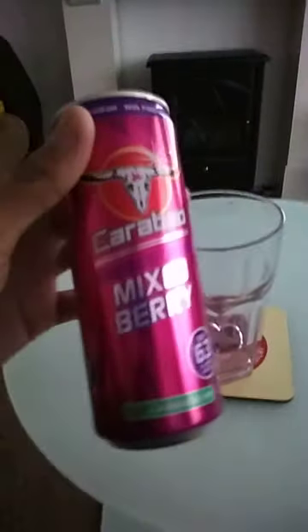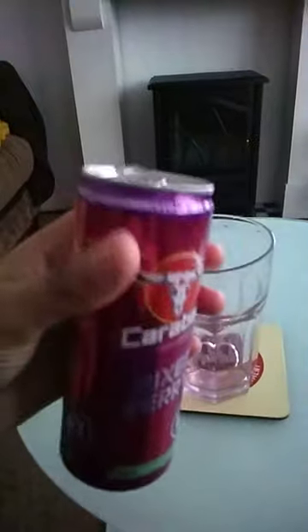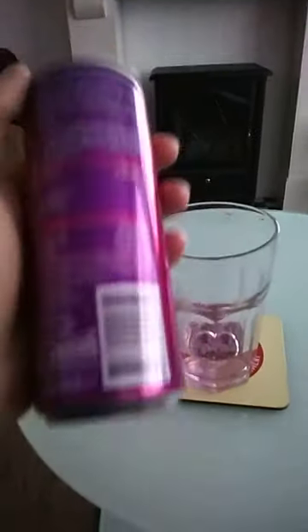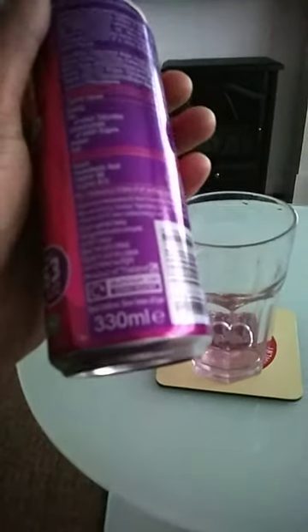Carabao mixed berry energy drink. I purchased this from an Asda superstore for 59 pence, which is a good price. This can has only 63 calories. Also it's a 330ml can.